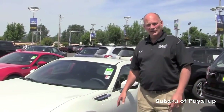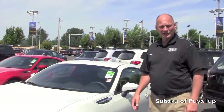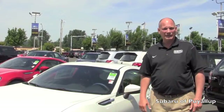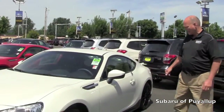The STI package is actually a performance package that from time to time Subaru does make available on other vehicles. These STI wheels on this car have really dressed it up and give it a much more aggressive look than the traditional BRZ, along with the low ground effects package on here.